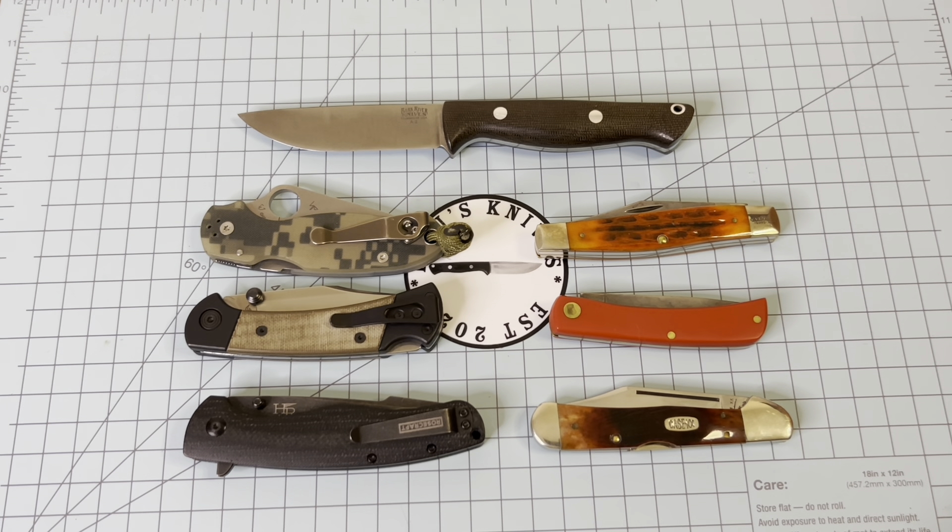We're joining in on this open tag that was started by Tobias, so if you get a chance go over and check out his video and check out all the response videos he has received on this open tag for the most carried knives of 2023. This is my most carried blades — you'll see why here in just a second.